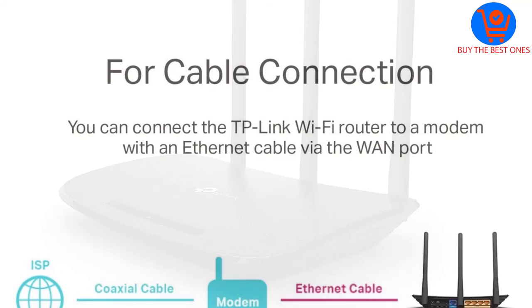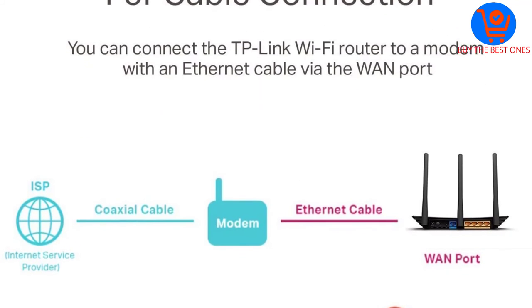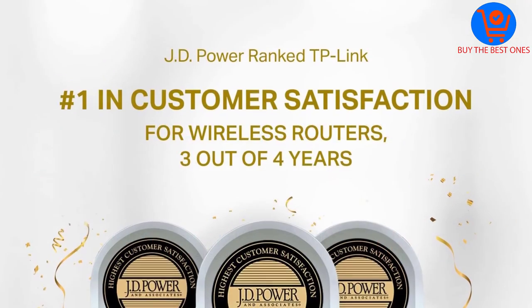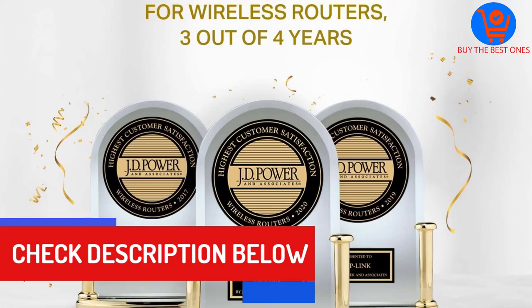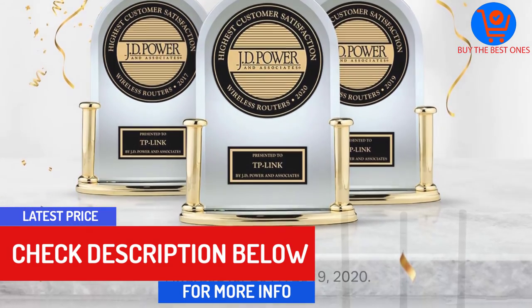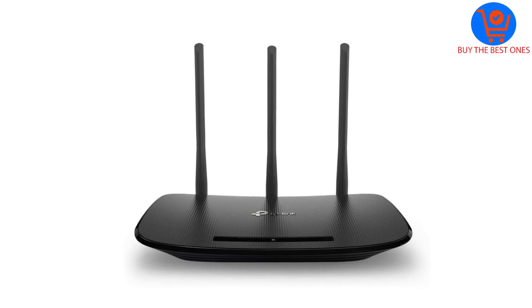It works with Microsoft Windows, Linux, Mac OS, Unix, and Netware. The built-in IP-based bandwidth control will help you to determine the available bandwidth and how much each of the connected devices is taking. It has excellent parental controls to safeguard young users. The WPS button gives you one-touch wireless security encryption. It is very lightweight and occupies minimal space.